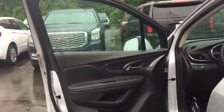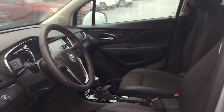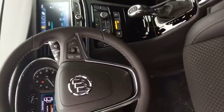Traction control, dual airbags, power steering, four-wheel disc brakes, power windows, trip computer, rear window defroster, security system, electronic stability control, compass.